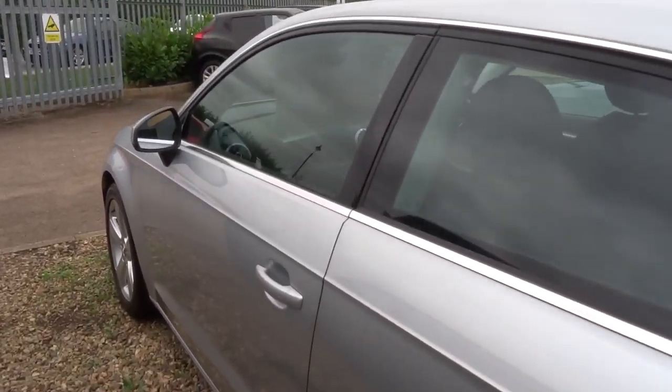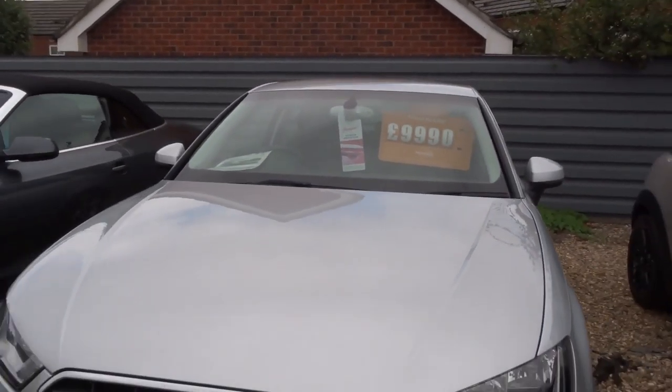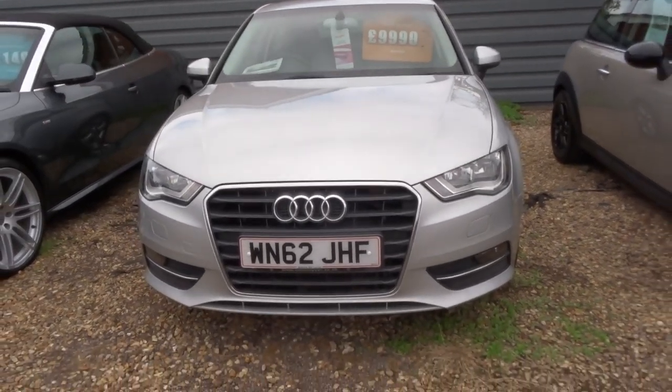You can extend your warranty up to four years — £300 or £500 a year depending on the cover. You get three months or a thousand miles as standard.